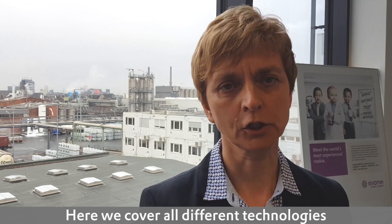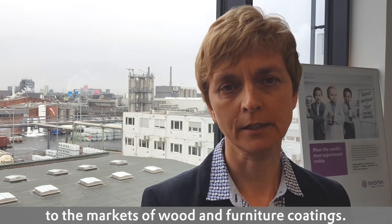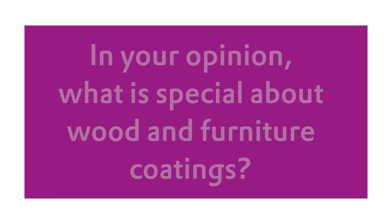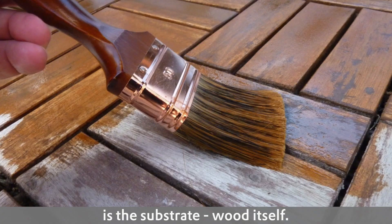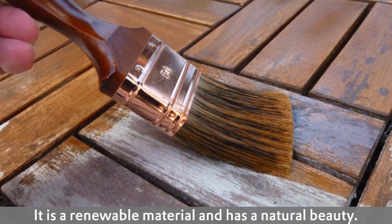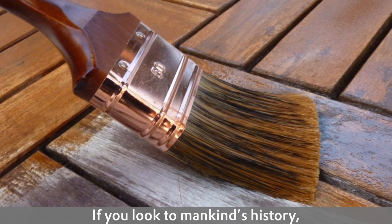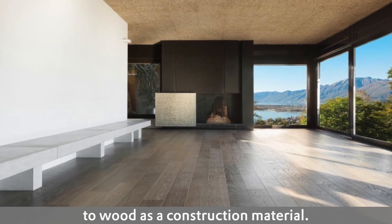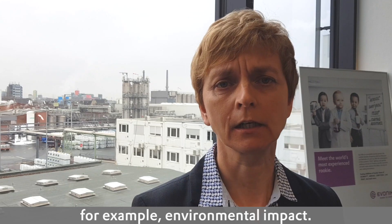Here we cover all different technologies such as waterborne, solvent-borne and radiation curing systems dedicated to the market segment wood and furniture coating. In my opinion what is so special for wood and furniture coating is the substrate wood itself. It is a renewable material and has a natural beauty. If you look to mankind's history we have a very long relation to wood as a construction material and it's natural that we strive to protect the wood, for example from environmental impact.